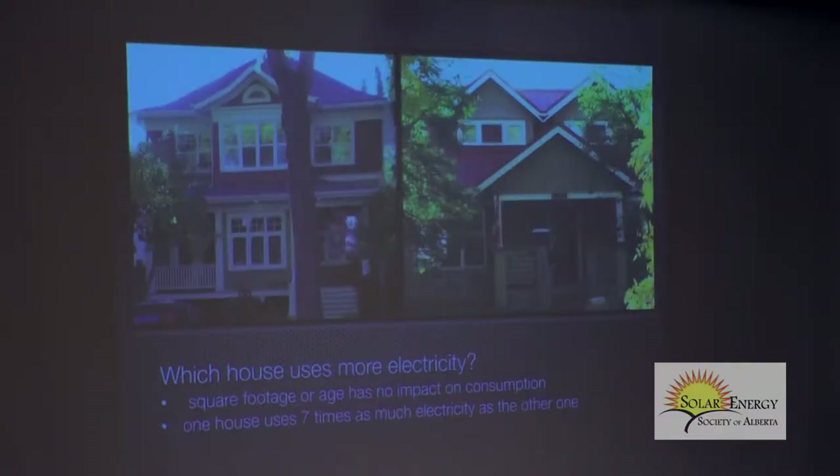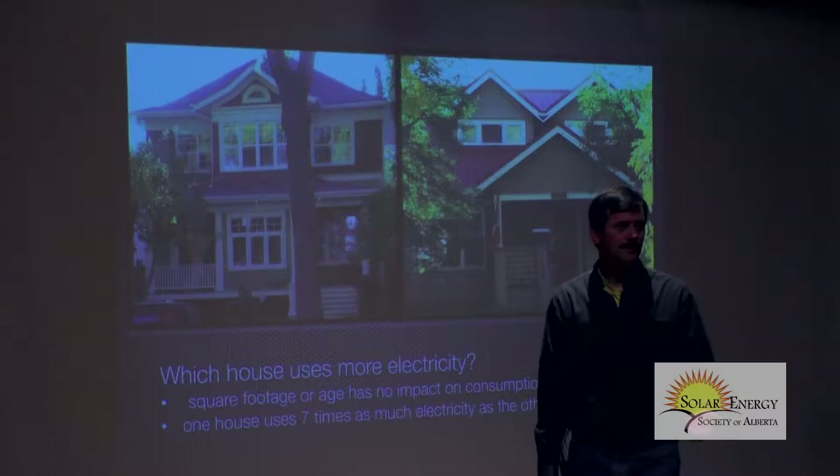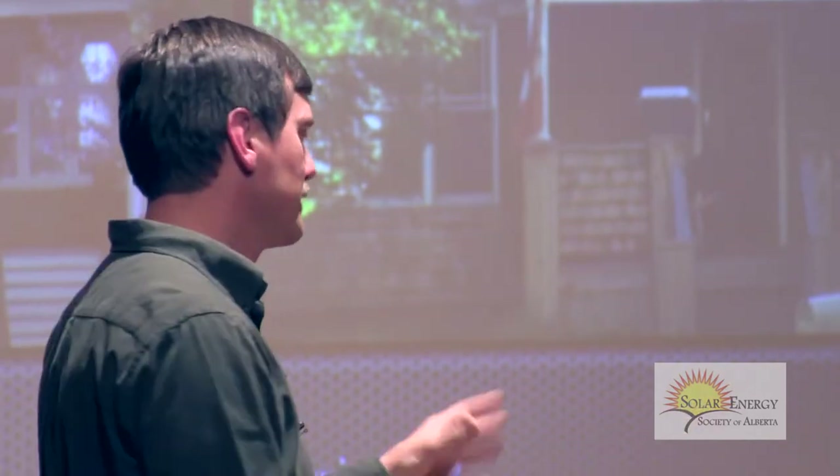If you don't use a certified product and your home burns down, you're out of luck. You've got a $400,000 pile of ash that you've got to pay a mortgage on. When you consider putting solar on your home, don't cheap out. Don't buy something off Kijiji. Don't buy a made-in-Taiwan container full of cheap solar modules. If you're going to do that, put it on your garden shed — don't put it on your house.